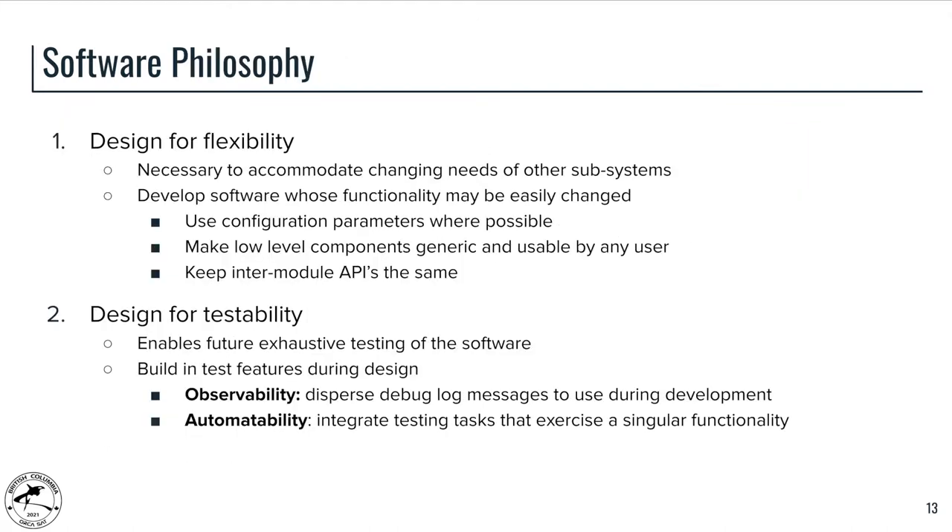As we have been developing our software, there are two key guiding philosophies we have tried to follow. The first is designing for flexibility. Because the CNDH system is at the center of the satellite and communicates with all other subsystems, we need to accommodate any needs of those subsystems. By designing our system to be as configurable and flexible as possible, we can plan for moments when subsystem needs or requirements change. We implement this through the use of configuration parameters where possible, as well as designing with large amounts of abstraction so that low-level components can be used by any higher-level user, while keeping inter-module APIs consistent.